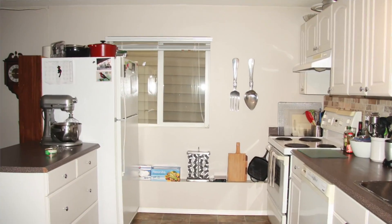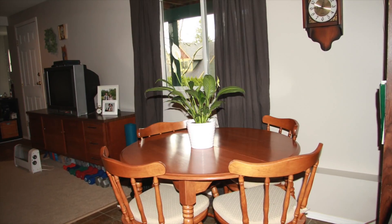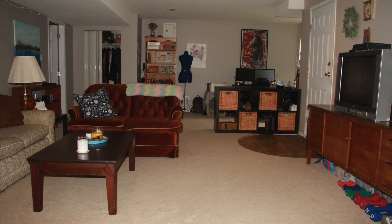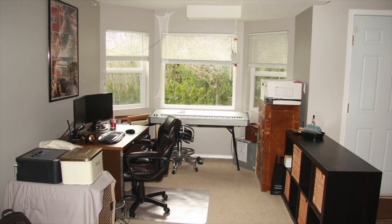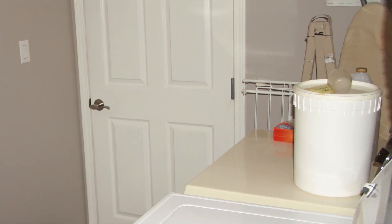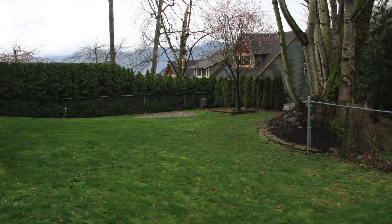Now let me take you downstairs to the third suite, which is unauthorized. It has a really nice kitchen open to the eating area with a really nice open design. The living room is huge, the master suite is 19 feet with a nice window, and there's a great office area that could be turned into a second bedroom, plus a four piece main bathroom. This suite also features its own laundry room and another great view of the property from the patio.